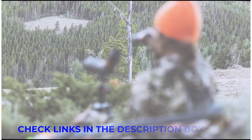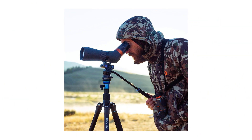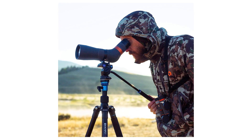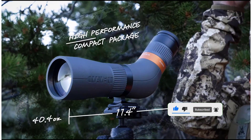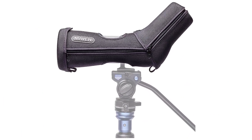Toting the Maven from point A to point B failed to strain our backs or overfill our packs. The Maven CS.1 weighs 40.4 ounces and measures 11.4 inches — about the weight of a liter of water and shorter than a ruler. The CS.1 is simply quality glass in a compact size. For outstanding optics that fit just about anywhere, check out the cost-effective CS.1 from Lander, Wyoming's own Maven.